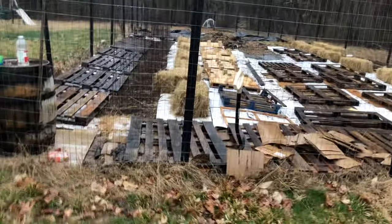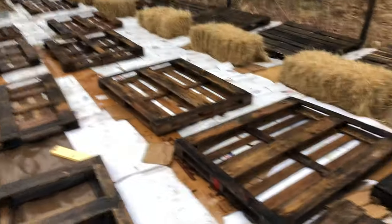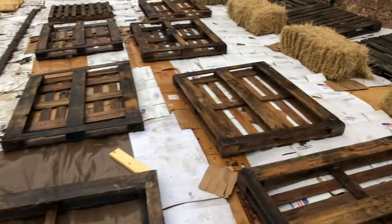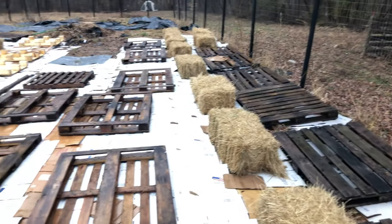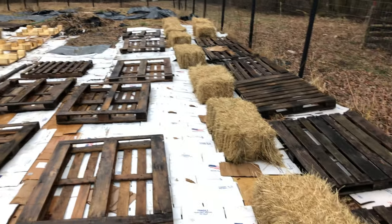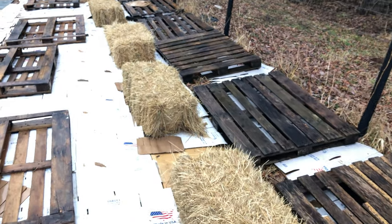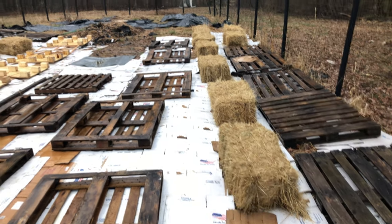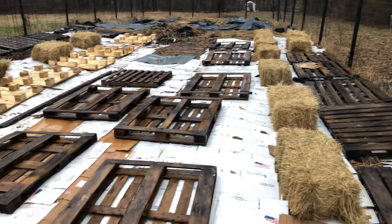This garden is prepped — lots of pallets, lots of cardboard, lots of hay bales. We put down all of this cardboard over the past week or so to kill off the weeds, because at the end of last season we let it get a little out of control. Our last frost date is April 14th, so we're gonna remove the cardboard from certain parts — rows or beds, I haven't decided yet — and plant in our seedlings.